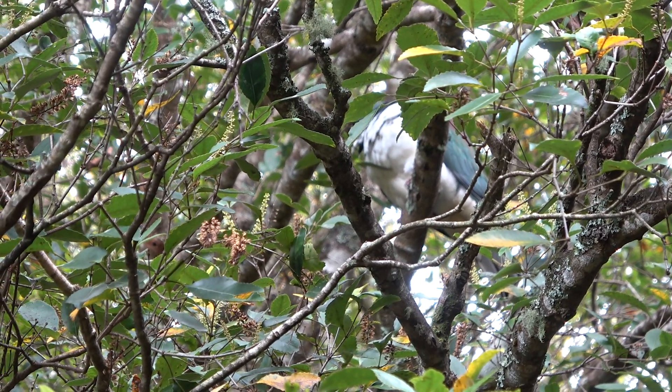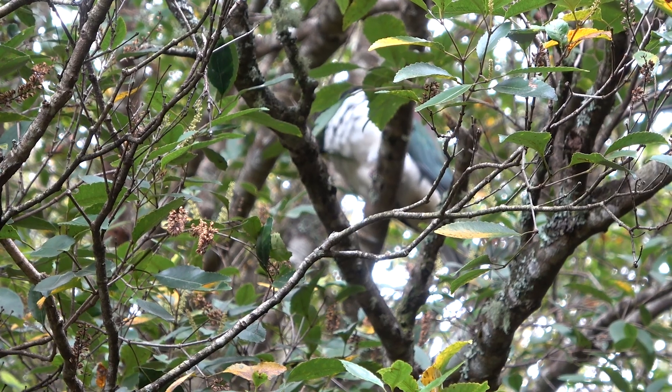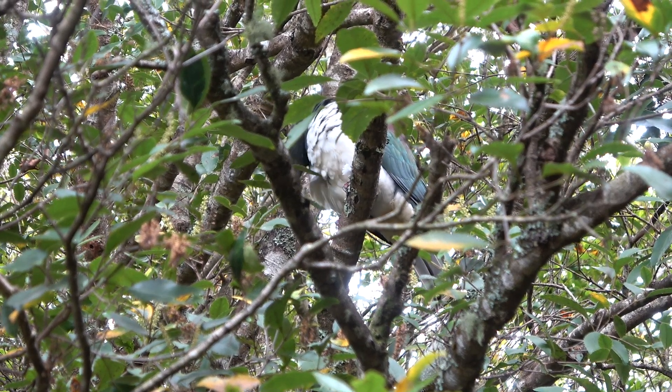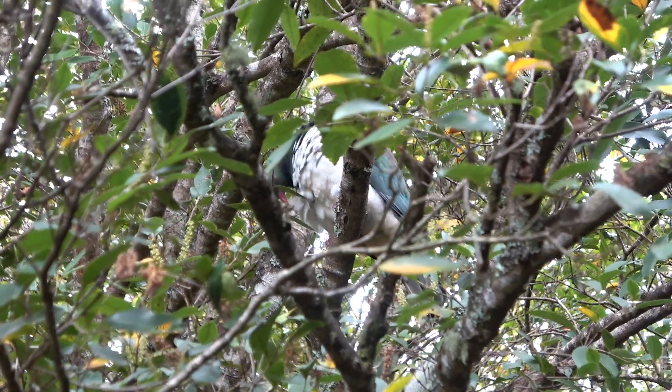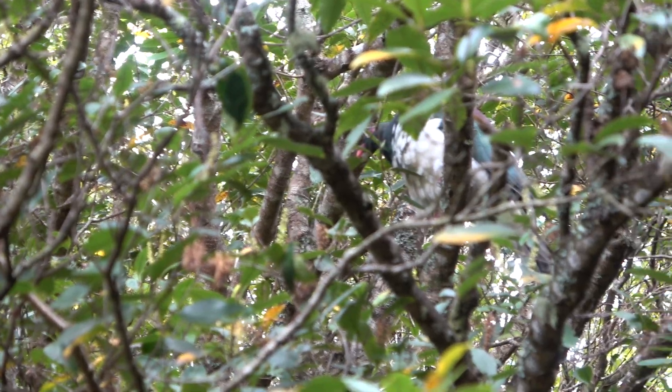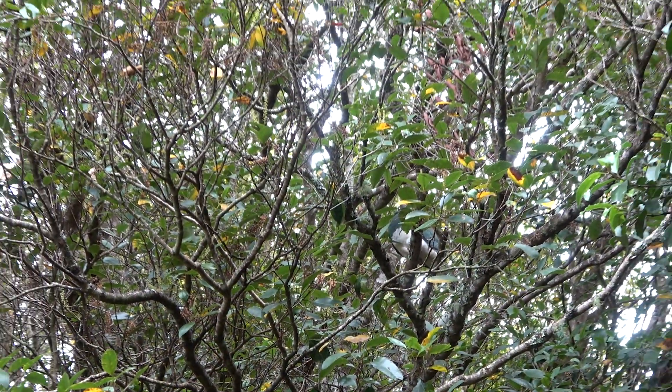Kamahi bark is a pale brown. Weinmannia racemosa — New Zealand's most common native tree — although it doesn't grow much on the east coast or in other dry locations.